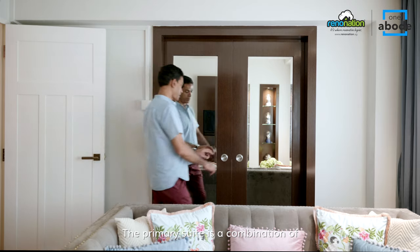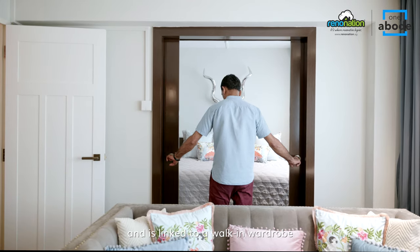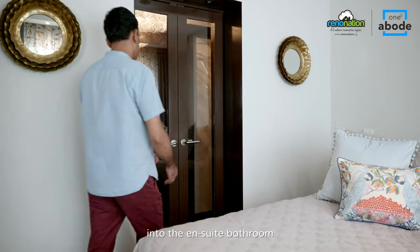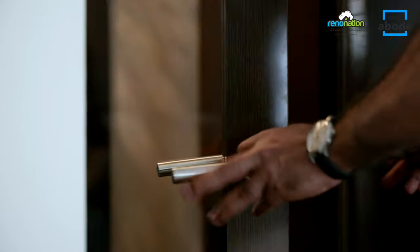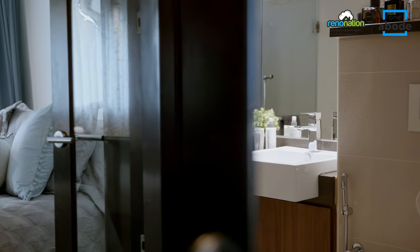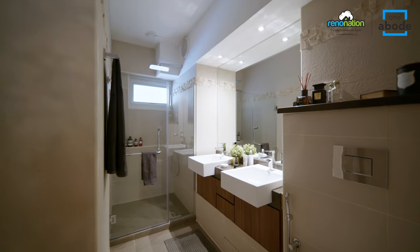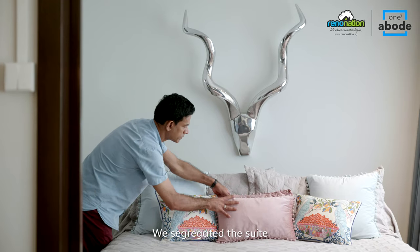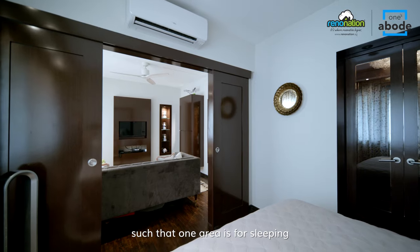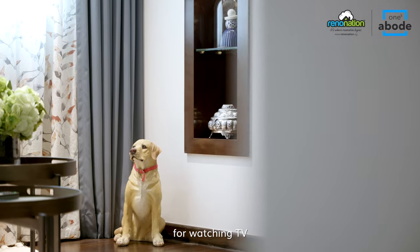The primary suite is a combination of two original bedrooms and is linked to a walk-in wardrobe. The closet flanks the entrance into the ensuite bathroom. We segregated the suite such that one area is for sleeping and the other is our own living room for watching TV.